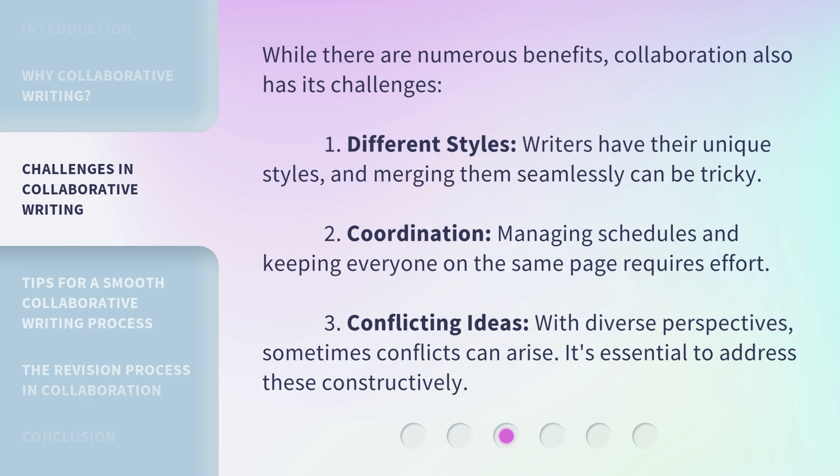While there are numerous benefits, collaboration also has its challenges. First: different styles — writers have their unique styles, and merging them seamlessly can be tricky. Second: coordination — managing schedules and keeping everyone on the same page requires effort. Third: conflicting ideas — with diverse perspectives, sometimes conflicts can arise, and it's essential to address these constructively.